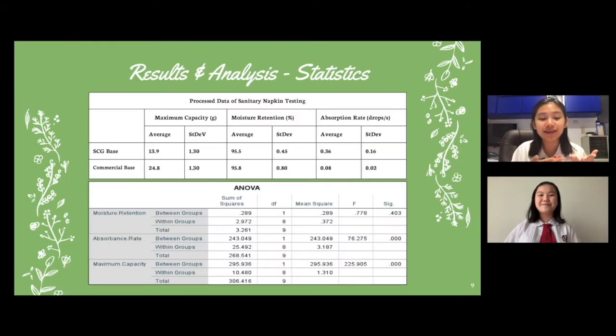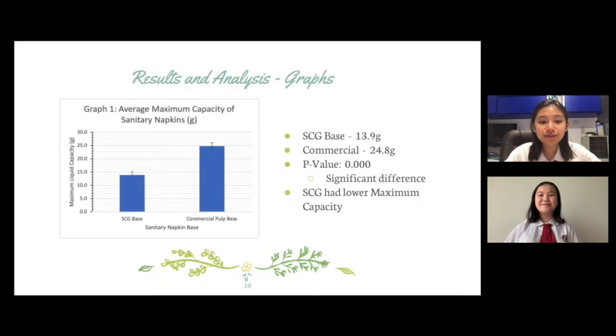Here are the results we obtained through the experiment, including descriptive statistics as well as inferential statistics in the form of p-values taken from the ANOVA test. As can be seen from this first graph of average maximum capacity, the SCG pulp-based pad had an average maximum capacity of 13.9 grams, whereas the commercial pulp-based pad had an average maximum capacity of 24.8 grams. The maximum capacity had a p-value of 0.000, indicating a significant difference — the SCG-based pad had a significantly lower maximum capacity compared to the commercial-based pad.